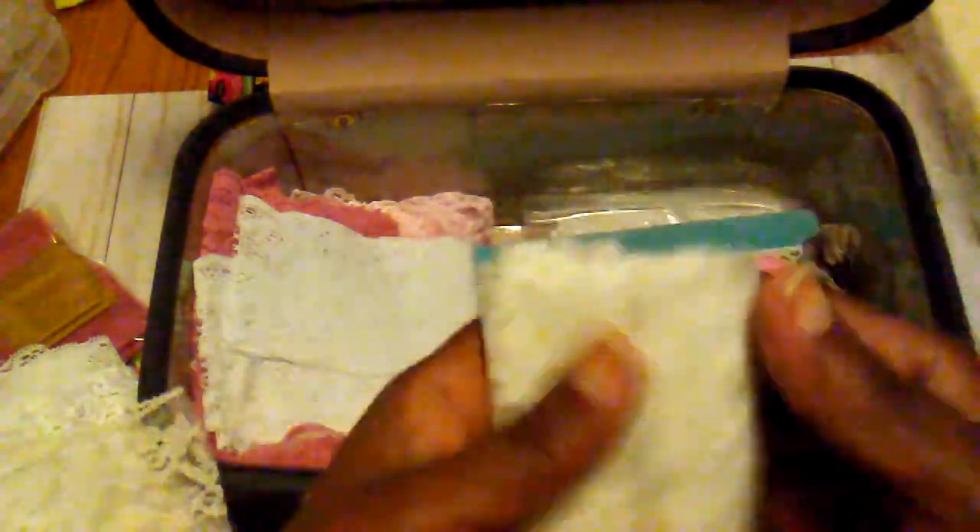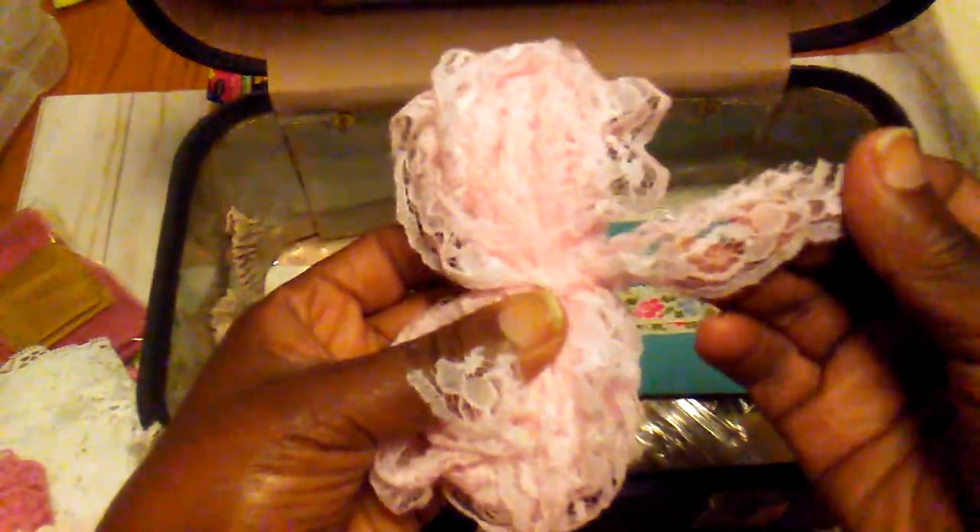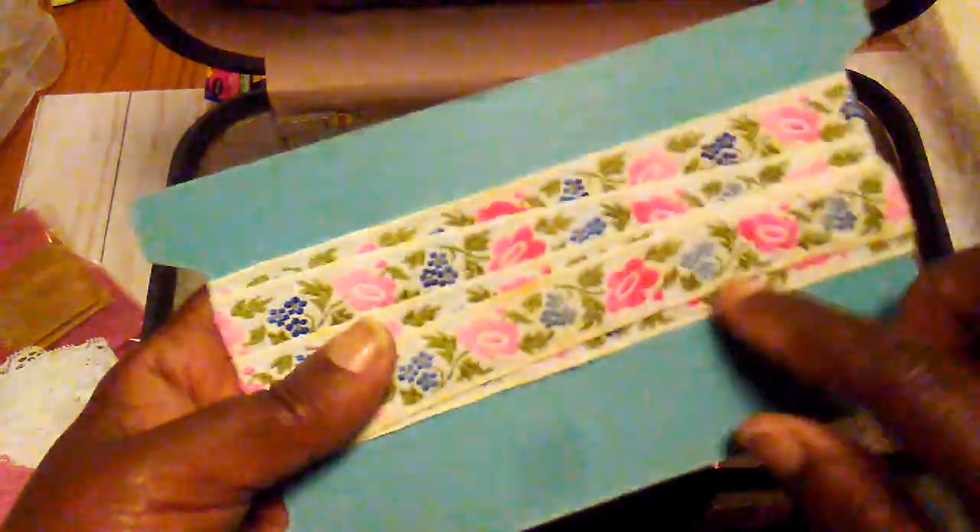Some of these laces I cut — I would buy like slips and things at little thrift stores and then would cut the little lace off the bottom of the slips. This is a piece I cut off a top, there's some pink, and this one is real soft so I use it in some things also. And here are just some strips of lace. I found this at a yard sale and it's some pretty trim.